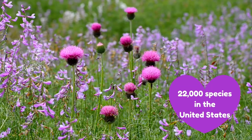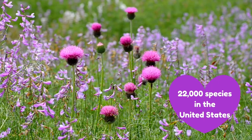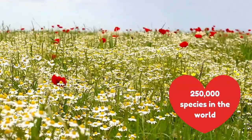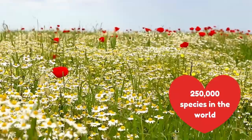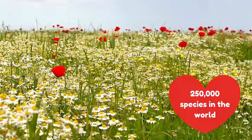There are over 22,000 species of wildflowers in the United States, and there are over 250,000 species of wildflowers in the world.